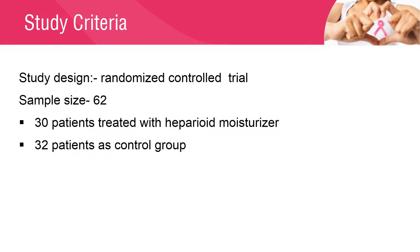The study was a randomized controlled trial in which patients with breast cancer were selected randomly. In total, 62 patients consented to participate in the study, with 3 withdrawals. 30 patients were treated with Heparanoid Moisturizer, and 32 were in the control group.